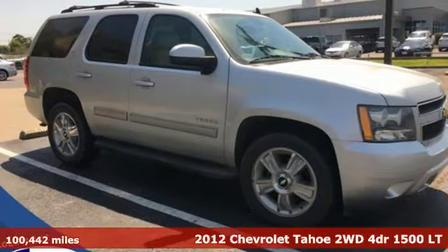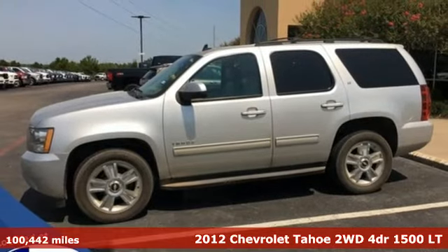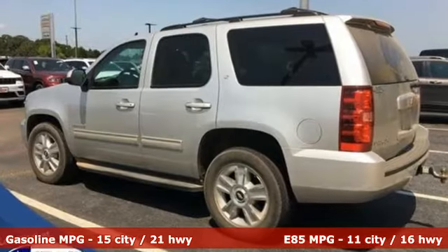It's a 2012 Chevrolet Tahoe. Providing you with a bounty of big-time capability, it's quite simply the do-it-all full-size SUV that accomplishes anything. It boasts an impressive list of features like these.